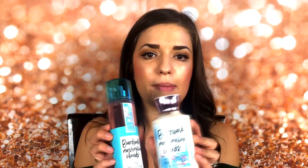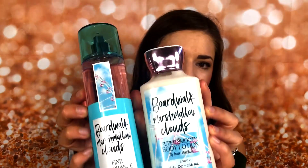There are four new scents, and the scent that I decided to pick up is called Boardwalk Marshmallow Clouds. They did not have this in the shower gel yet, but they did have it in the fine fragrance mist and in the super smooth body lotion. And this is what they look like.